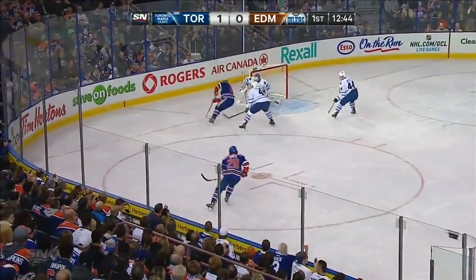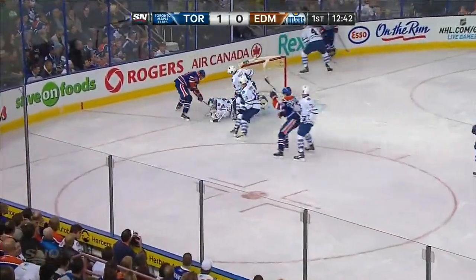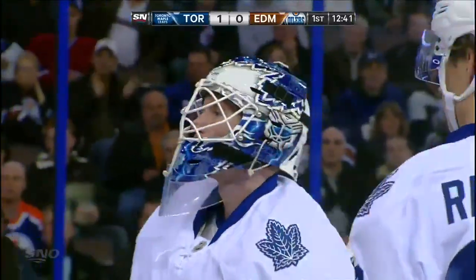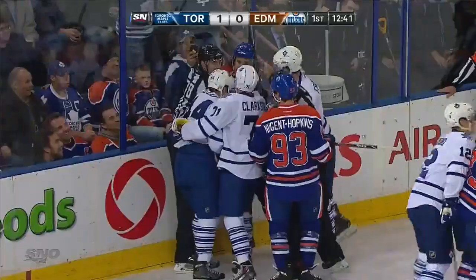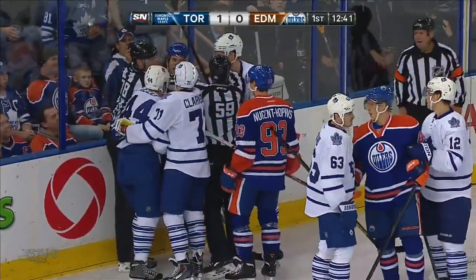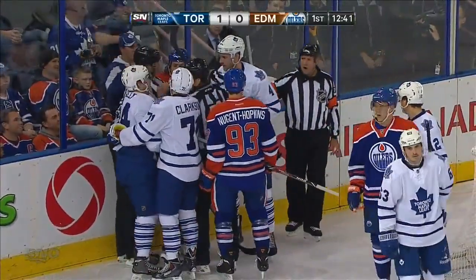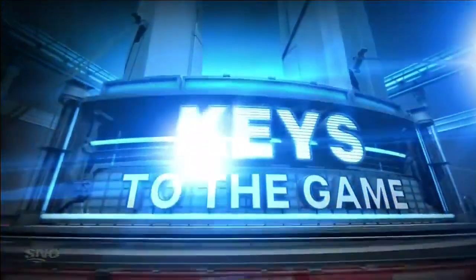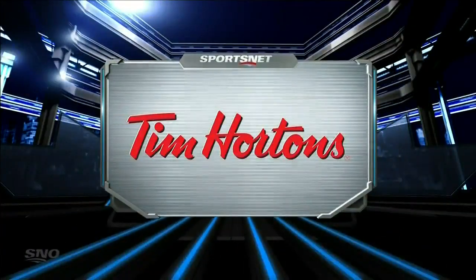Shot down into the Toronto zone. Centering pass - blocked out of the net. Sprawling on it is Reimer, and he's going to hold on. Pushing it behind the Toronto goal - nothing more to develop there. Tonight's keys for the game brought to you by Tim Hortons - Canada's favorite coffee.